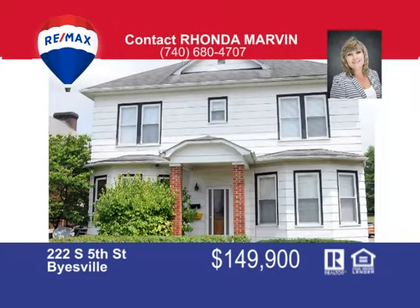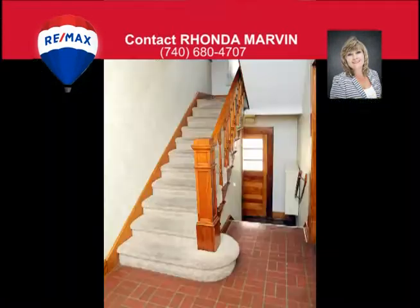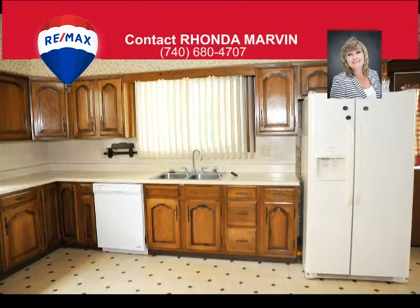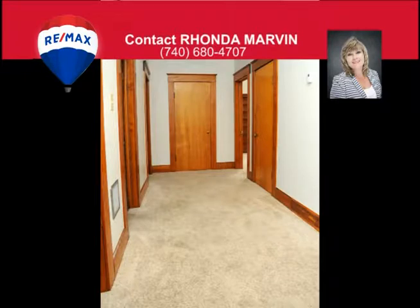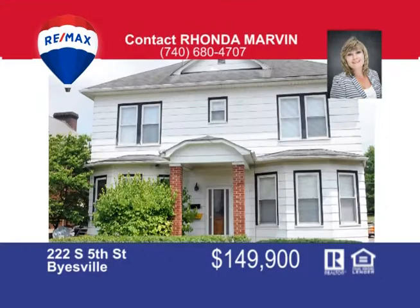This elegant two-story home offers seven extra-large bedrooms, three full baths, enormous kitchen, formal dining and living room, huge laundry room, and covered front and back porches. A three-car garage offers a blacktop driveway with plenty of parking. Call Rhonda Marvin at 740-680-4707 to view this Buysville beauty. You won't be disappointed.